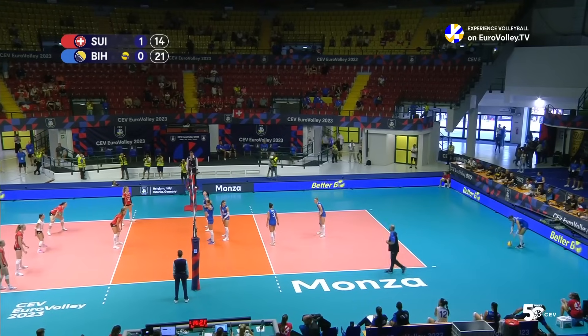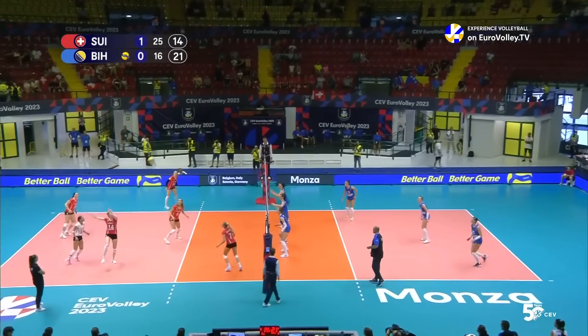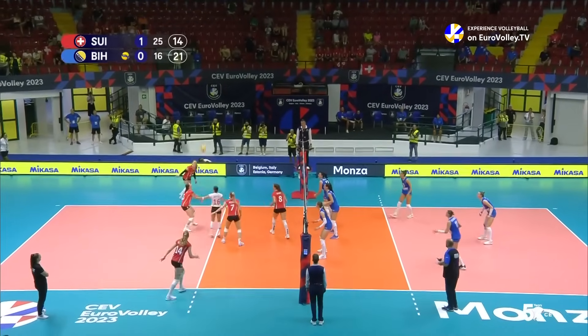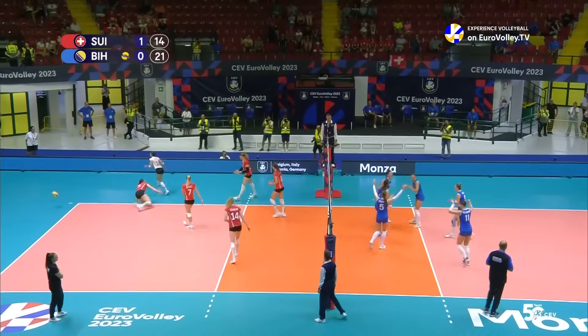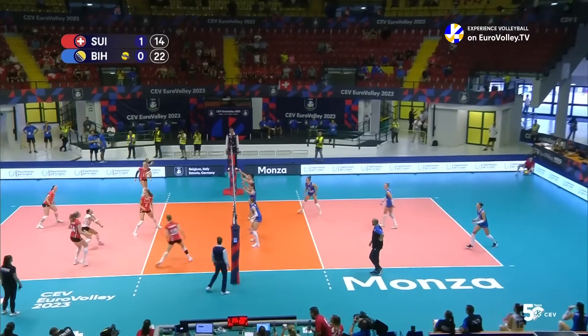21-14, Bosnia and Herzegovina in the lead here. Back through the middle, the block is good though — eye ball outside for Stork, who's blocked again, recycled, not enough this time. The net play has really picked up for the team in blue.